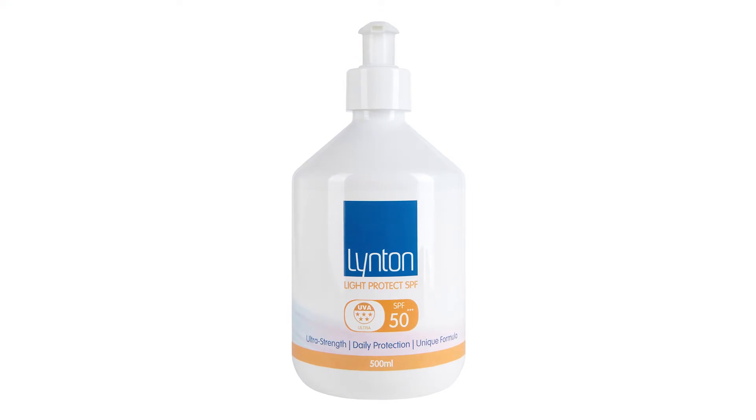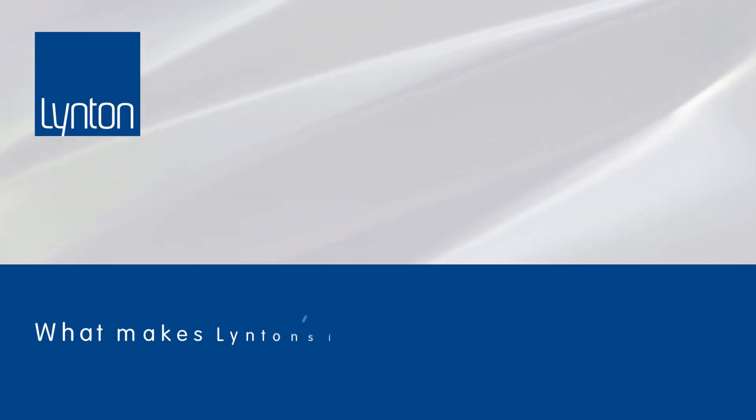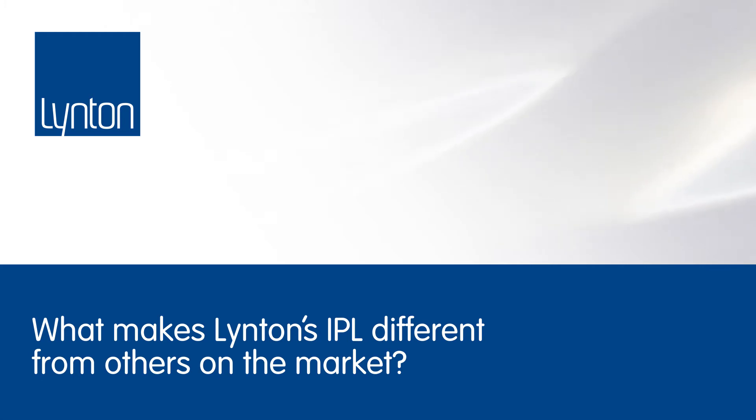Finally, we apply our 5-star, 50-factor SPF. This is something that I use every day in my clinic and at home, and this is the final step in the IllumiFacial process.